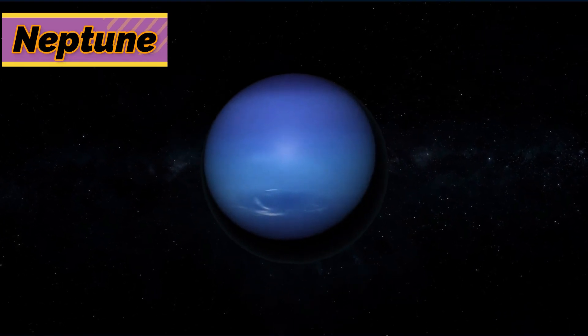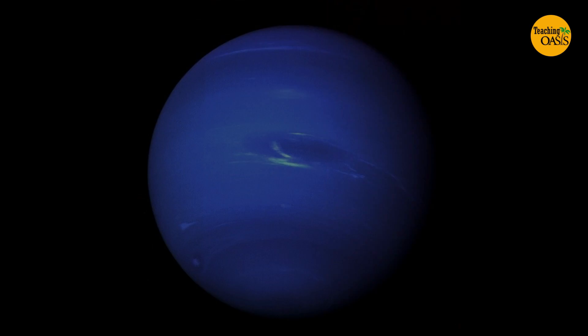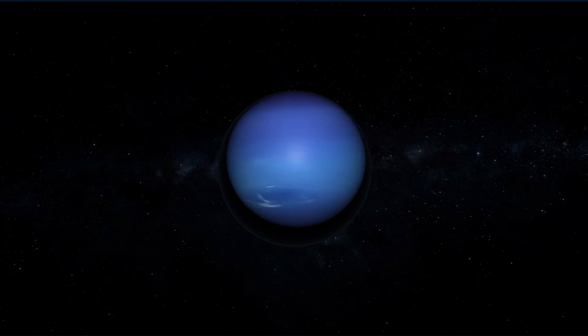Neptune is the farthest planet in the solar system. From space, Neptune's atmosphere looks blue. Sometimes, white clouds of methane ice crystals blow high across this planet.